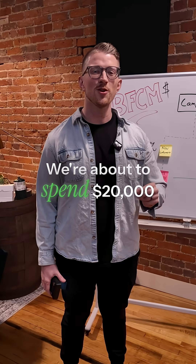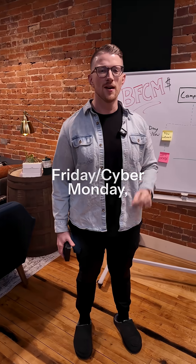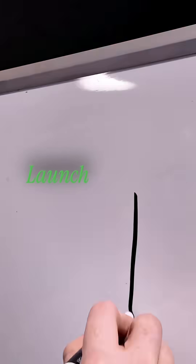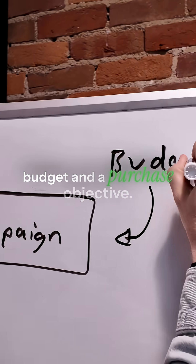We're about to spend $20,000 a day with this Meta ad structure for our brands during Black Friday, Cyber Monday, and I'll teach it to you in 60 seconds. Launch everything into a single campaign with a campaign-level budget and a purchase objective.